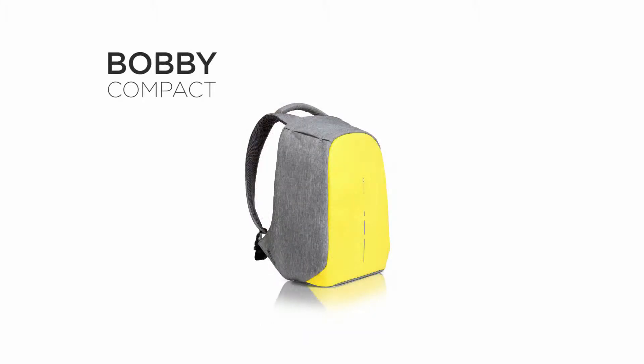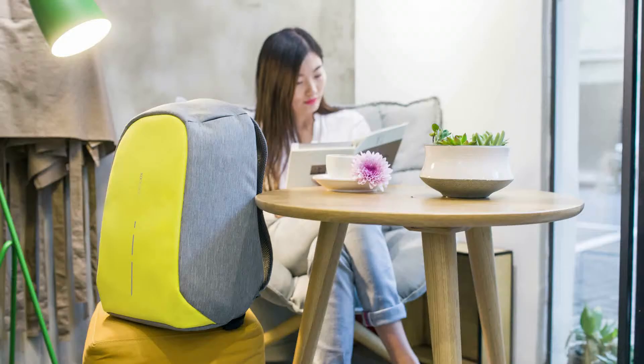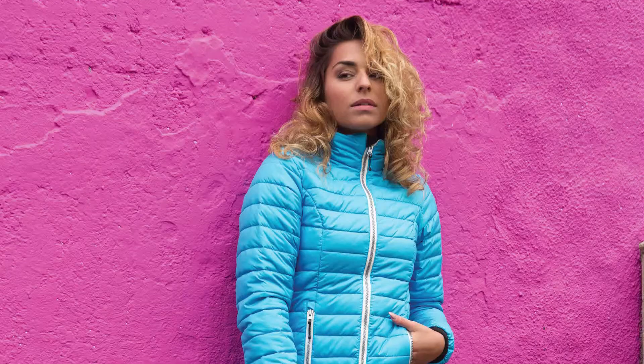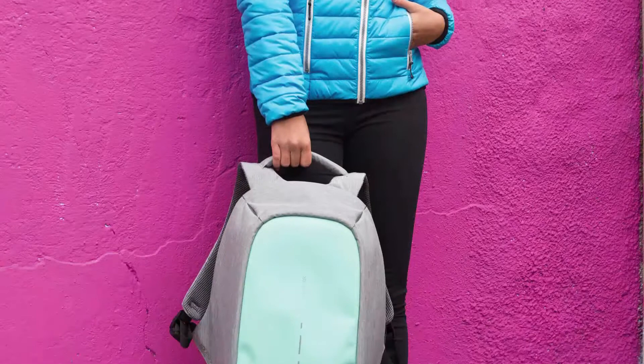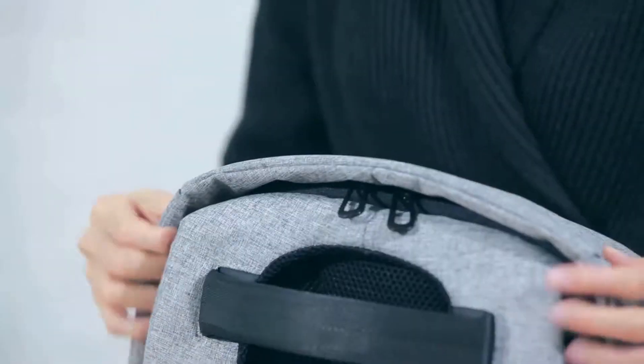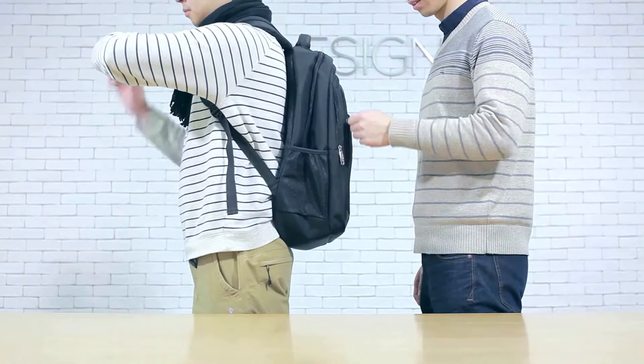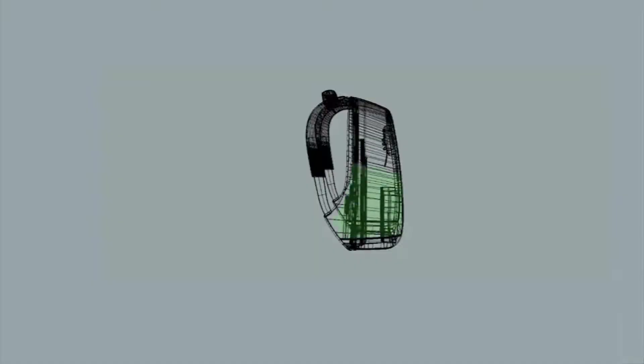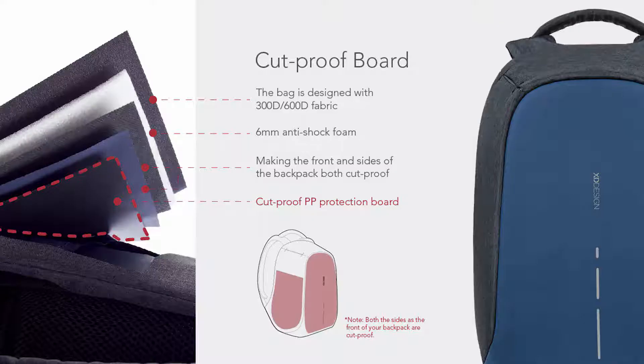That's impossible to pickpocket. Underneath the lightweight and fluid design that comes in five vibrant colors hides a tough and rugged friend for on the road. Hidden zippers make it impossible for people to open the bag without you noticing. The enforced cut-proof material prevents your bag from being sliced open.